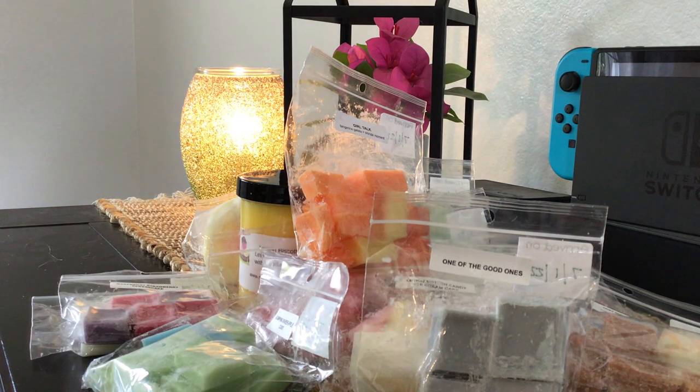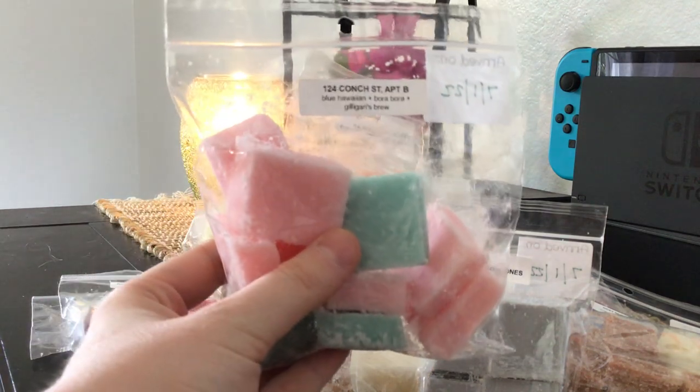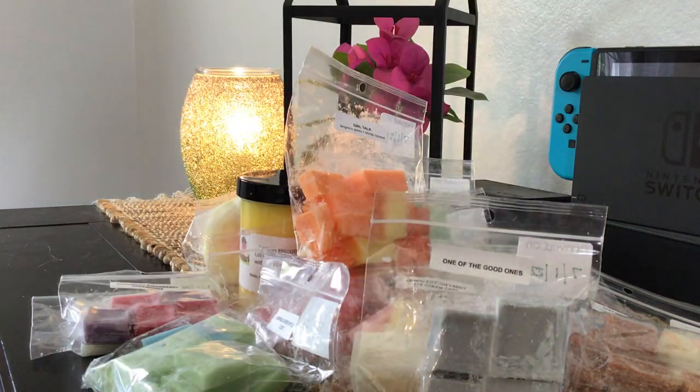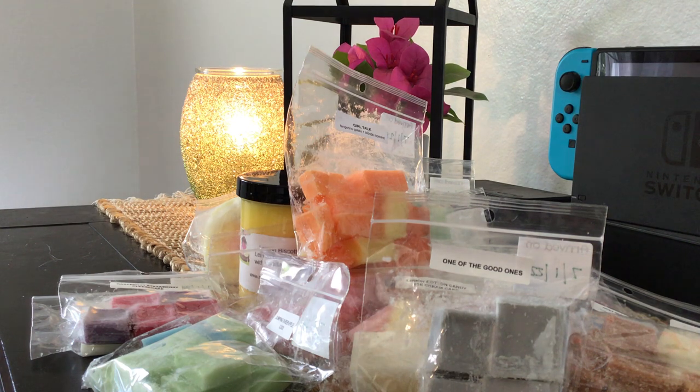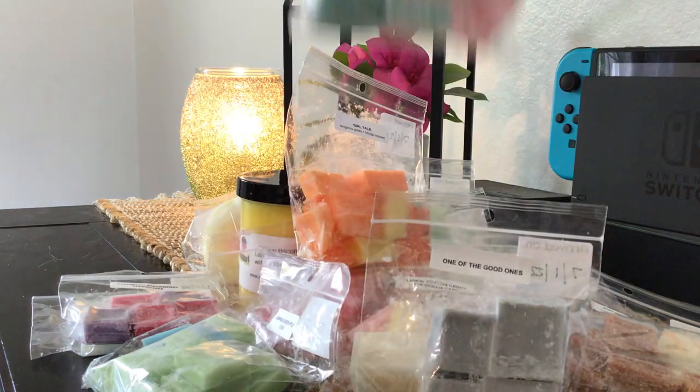Next is 124 Conch Street, Apartment B — I believe that's Spongebob's address. I don't like this one. The scent notes are Blue Hawaiian, Bora Bora, and Gilligan's Brew. If you guessed it's because of the pineapple, you're right. Both Blue Hawaiian and Bora Bora have pineapple, and I don't like pineapple. This one is very strong in the pineapple scent that I dislike, and I'll be passing it right along because I don't think I'm going to like it on warm either.